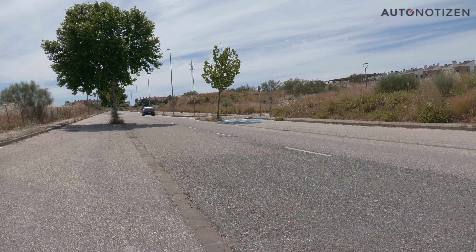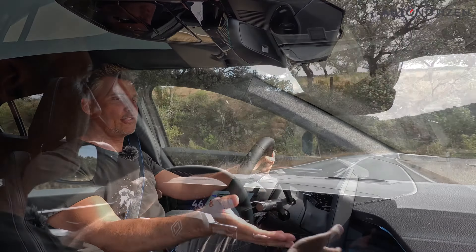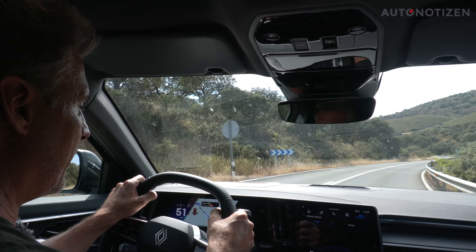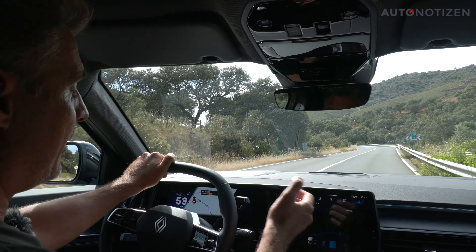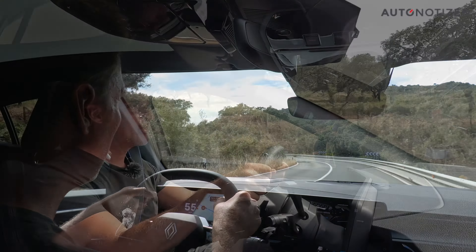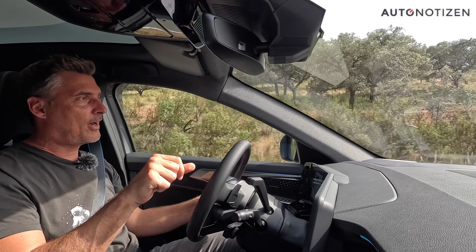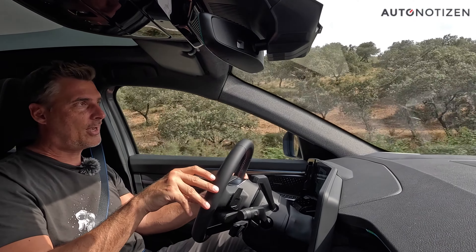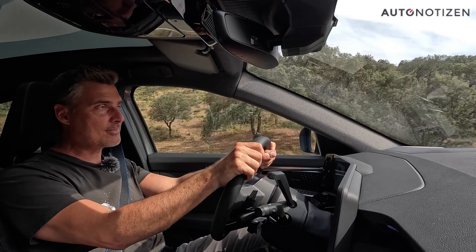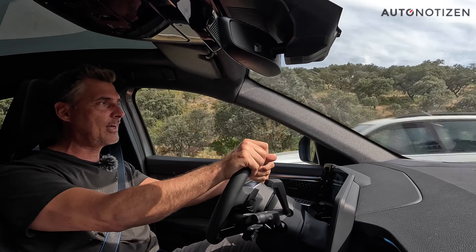As long as there's enough charge in the 1.7 kWh battery, the drive starts electrically. Through the energy flow display, you can watch how the components interact on the screen. The Rafale accelerates from 0 to 100 km/h in 8.9 seconds — slightly slower than the equally-powered Austral. Top speed on the German Autobahn is 180 km/h, while the Austral is electronically limited to 174 km/h, partly to protect the electric drive components.